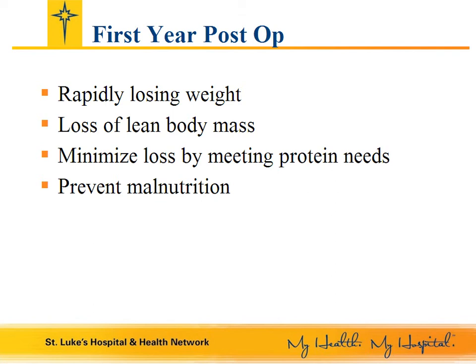Your body can use your fat cells to meet its calorie needs, but it cannot get protein from your fat cells, so muscle is broken down. You are having weight loss surgery to become healthier, not to become malnourished, so it is important to eat foods high in protein after your surgery.